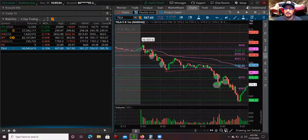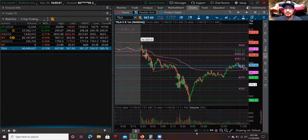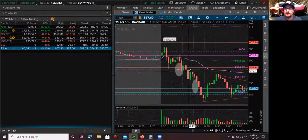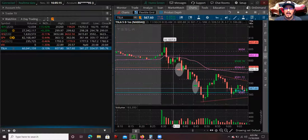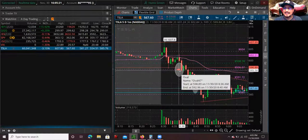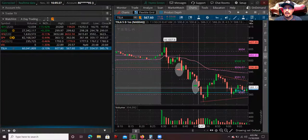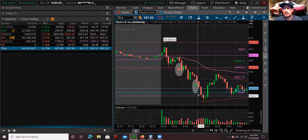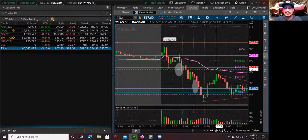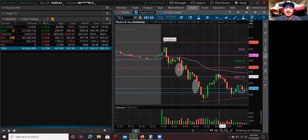My thought process was: it's already extended, there's a gap up in the morning, and I really think this is going to be a sell-the-news type of play. If it breaks below 596 or creates a new low, this is going to be the sell-off. So I did have an order and I shorted at 596. It bounced a little bit, but the sell-off continued and I covered around the midpoint.